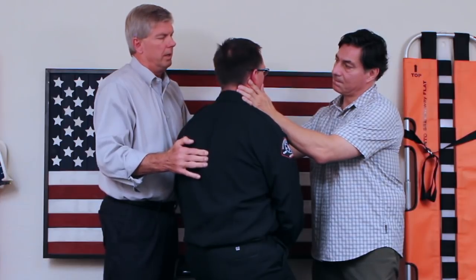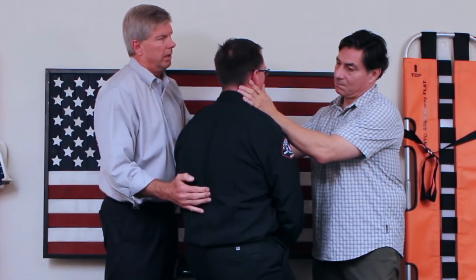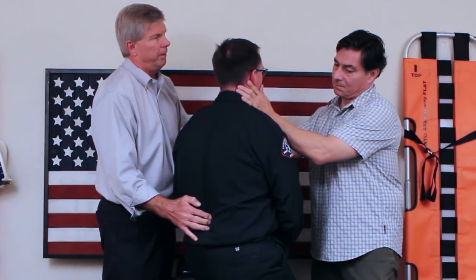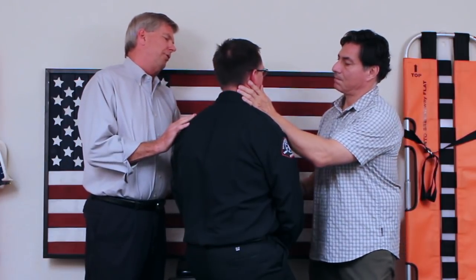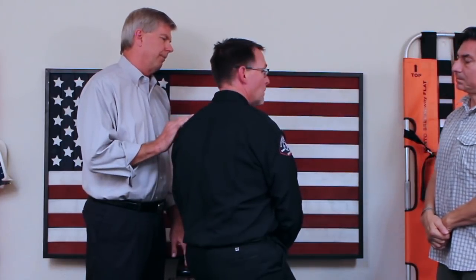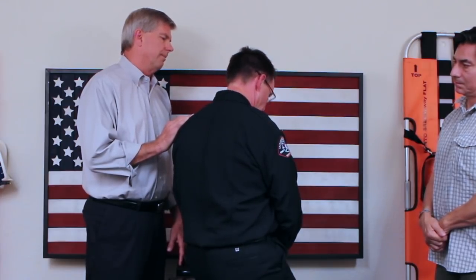Palpation continues down the full spine with the patient reporting no pain at each level. Dr. Schatz then assesses cervical range of motion: 'Touch your chin over to the left shoulder — any pain? How about on the right side? Up to the ceiling? How about down to your chest?' — 'No pain.' — 'Spine is clear. No SMR indicated.'